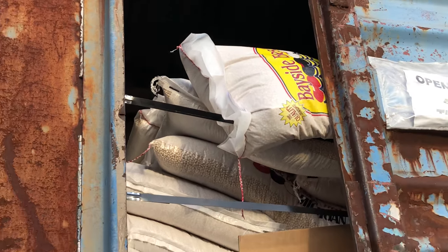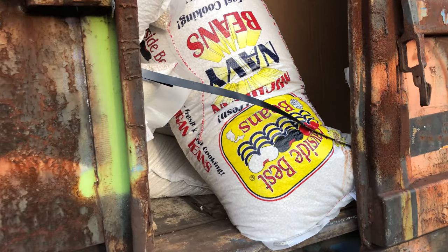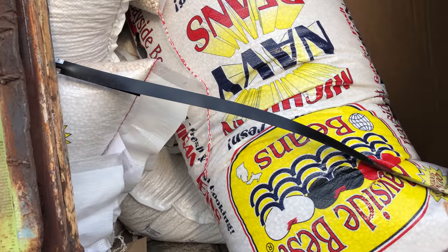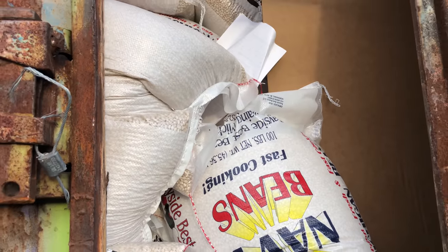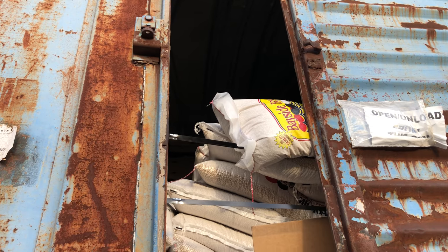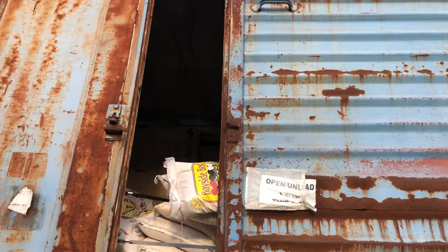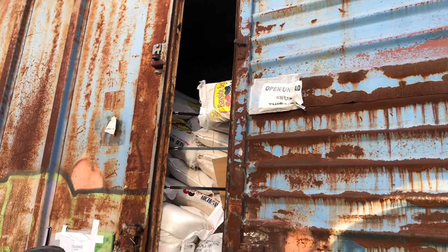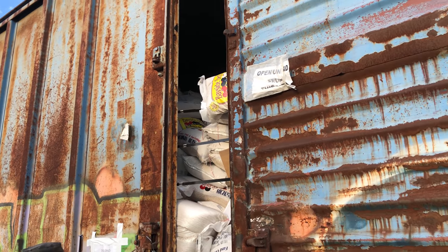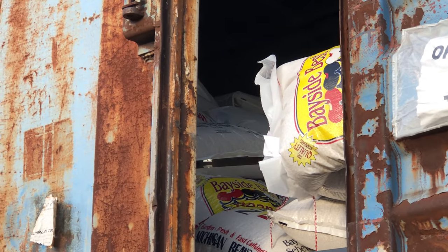I've never seen that before — stuff falling out of a railroad car. Some of them have been falling out. It says 'unload this.' Wow. You can tell where it was stacked up higher inside there. It's not very high here in the middle.